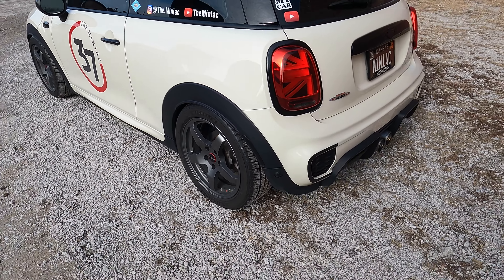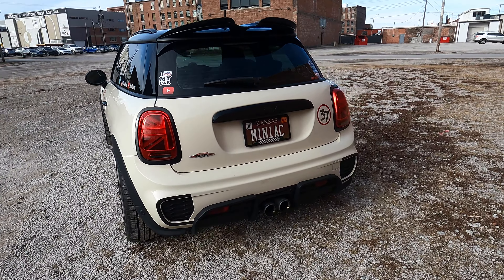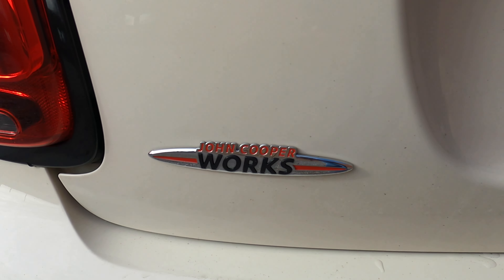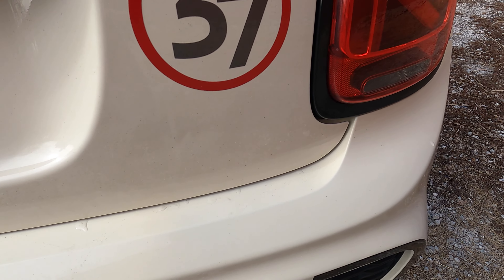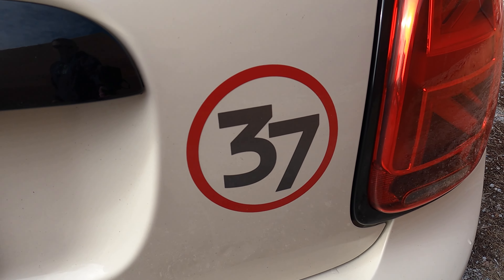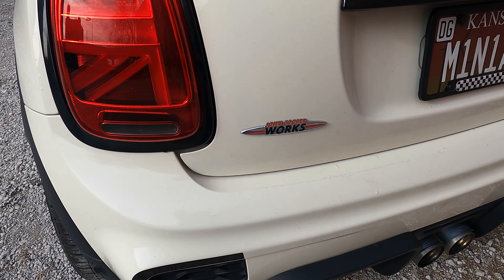From a distance, it does look like a John Cooper Works. You'll know immediately that it's not if you're a true Mini enthusiast, because the John Cooper Works badge is on the wrong side of the car. The Cooper S badging was over here at one point — I had it removed because I liked the cleaner look and put my number 37 logo there. But I left the John Cooper Works badge because it was a tuning kit that was installed.